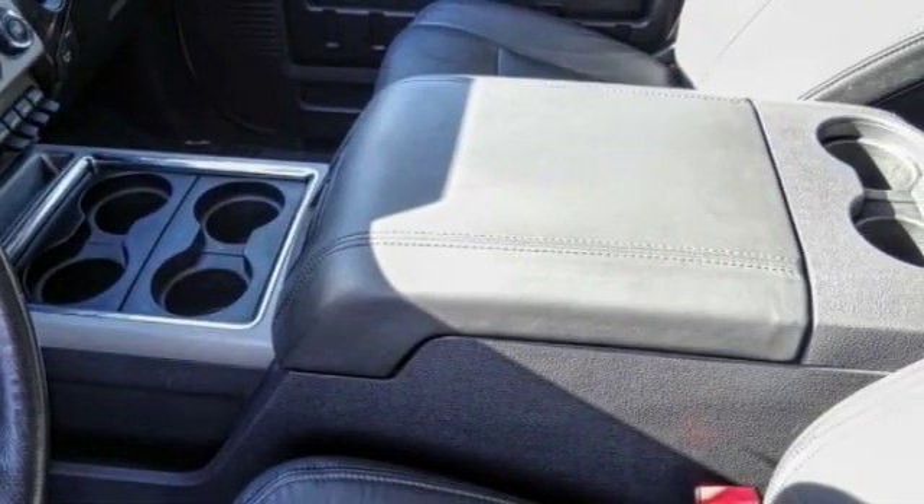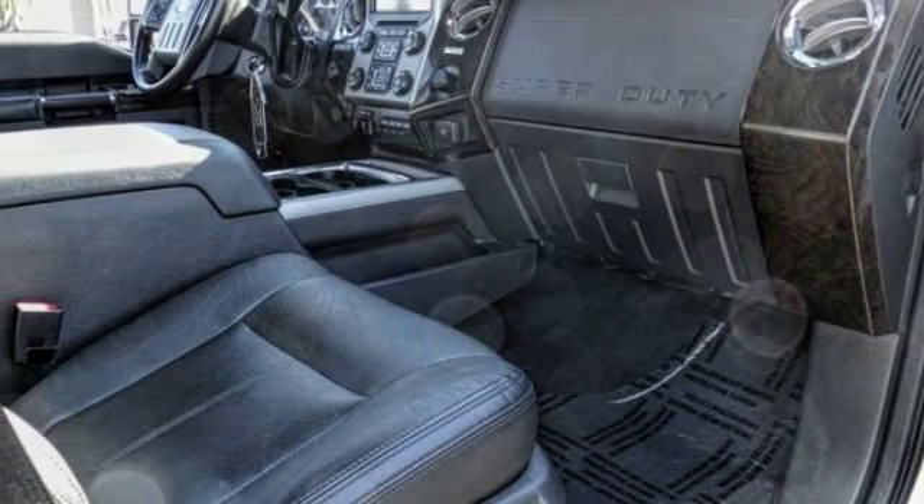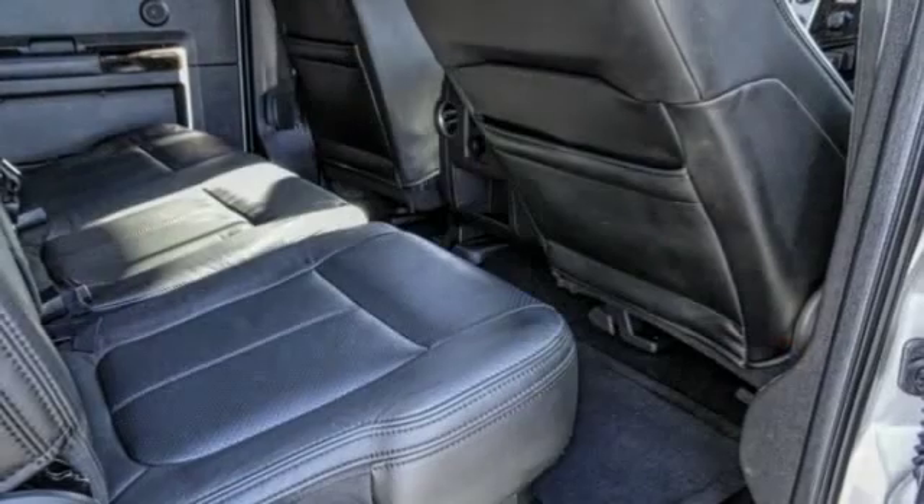Or real disc brakes, power windows, fog lights. A vehicle like this doesn't come along every day. Come in and get it before someone else does.